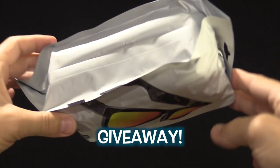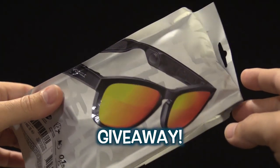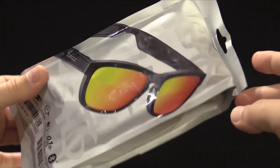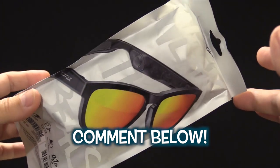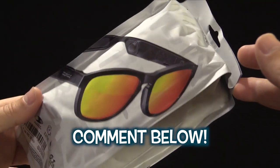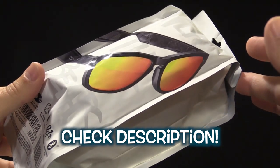Before we get into this cool spy video, I'm going to give a pair of these Zungle sunglasses away. They let you communicate to somebody via your phone. It's very fun — I've used them in pranks. I'll give a pair away. Just comment down below and let me know you've loved and shared this video. If you want a pair, I'll put a link in the description as well.